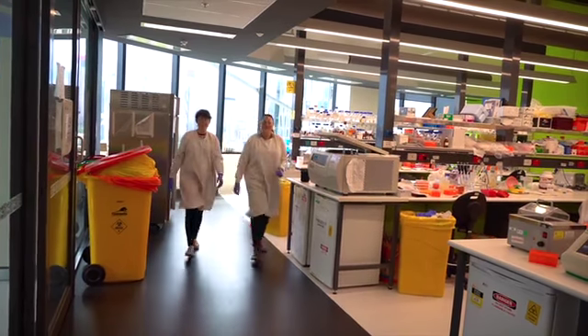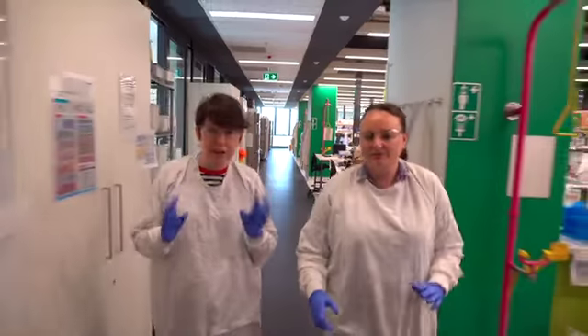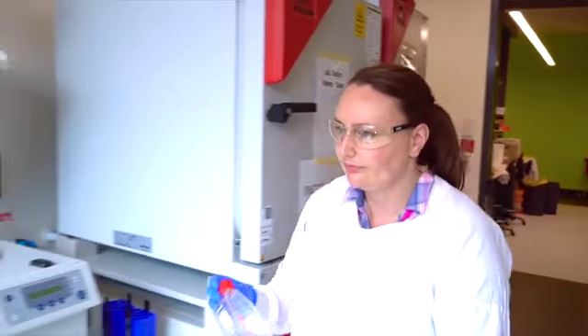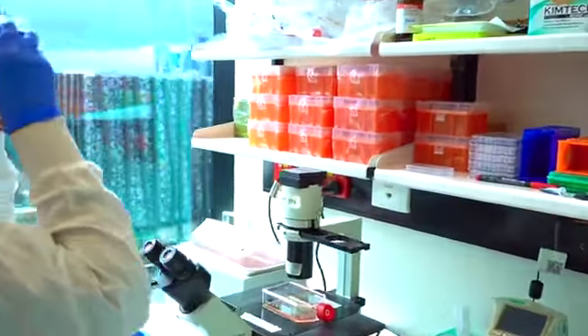I'm what's called a cancer biologist, and this type of scientist is also referred to as a basic researcher, because we work in laboratories to understand the core foundations of cancer biology, rather than in the clinical setting where we research what actually happens with patients receiving treatments.